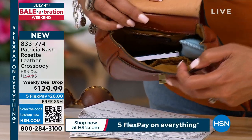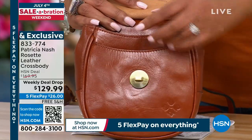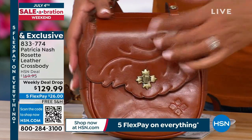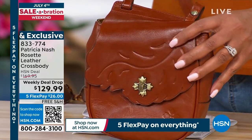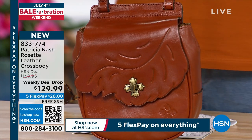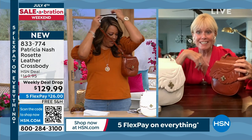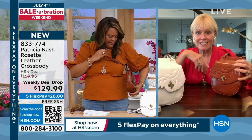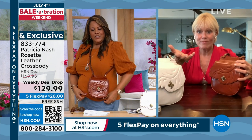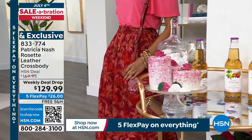Some women never carry a crossbody because they don't like how it jiggles around or goes to the side when they bend over. But with the way the straps are, it lays flat against your body. I didn't adjust it before putting it on, and it lays flat. It's not bulky, not too big — it's the perfect size.